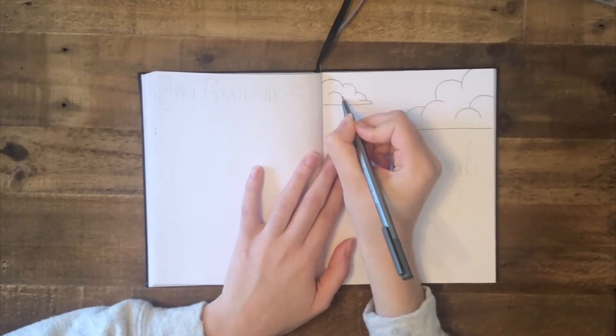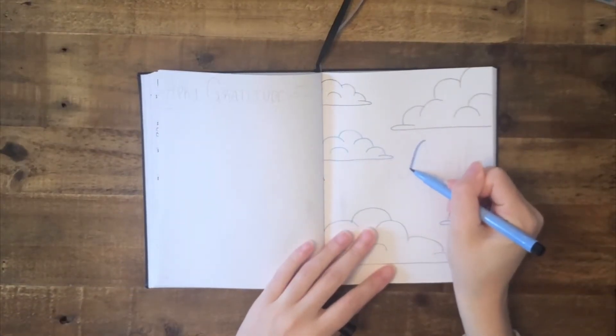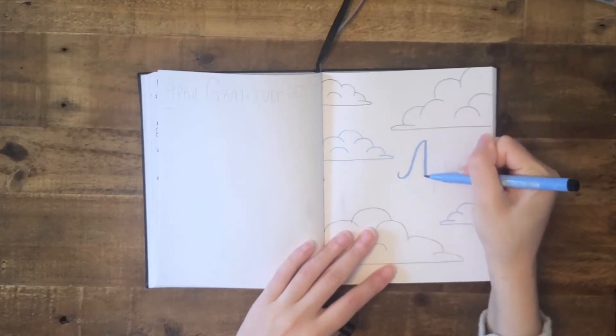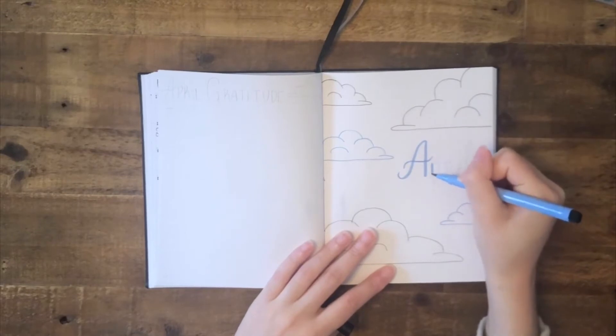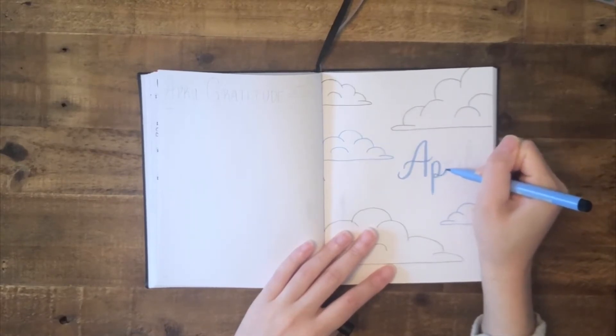Every month, I try to have a different theme. And for the month of April, I have decided to go with clouds, to have a fun play on the 'April showers bring May flowers' idea. I also think clouds are very calming and very peaceful, which is something I really want in this month of April.